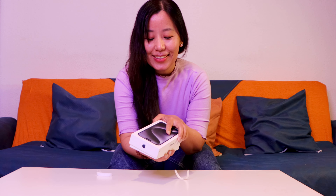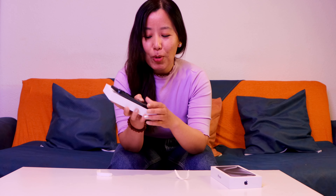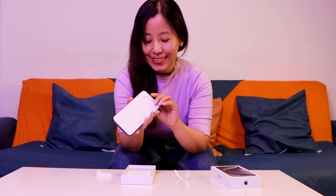Oh my god, I'm so excited because I got my favorite color! Let's open it together. I got blue — a dark blue. I'm going to put a glass screen protector on it, so let's not fully open it now because I'm going to apply the screen protector later.